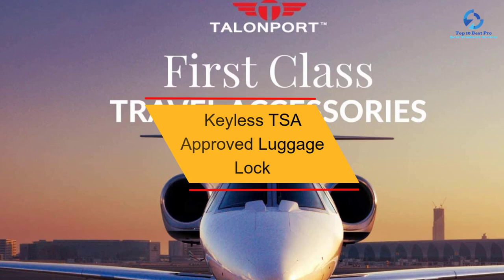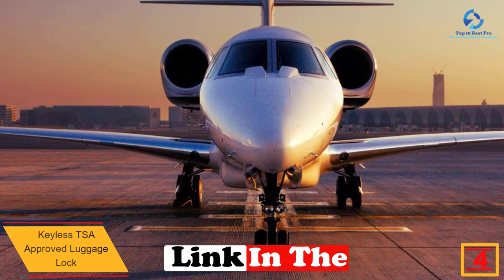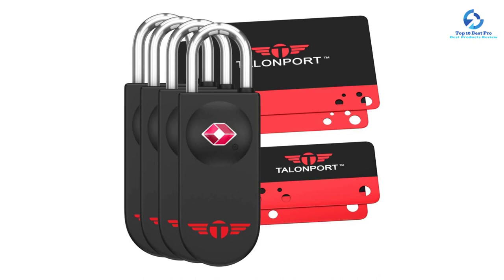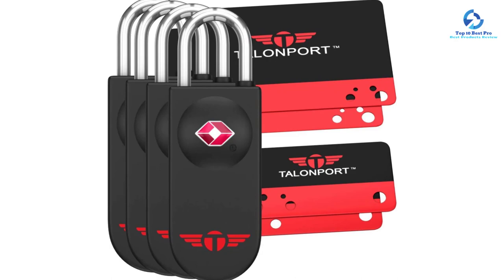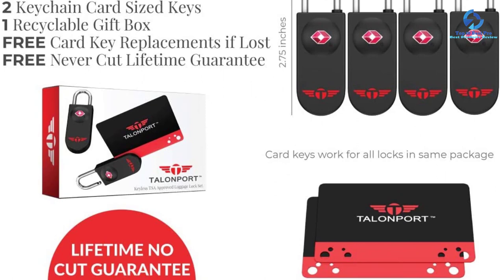At number 4, we have the Keyless TSA Approved Luggage Lock. Whenever you are looking for efficient luggage locks, this lock provides everything you need, offering a first-class feeling through the use of a 4-card key that improves your status, with instant replacement available if you lose them. These locks are rock-solid, made of durable metal construction that can't be destroyed easily. The slim small lock design enables it to fit in any luggage bag, and it is non-pickable — you simply place the card and the lock opens instantly.